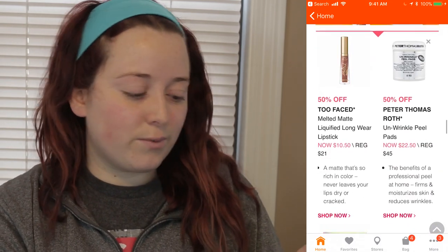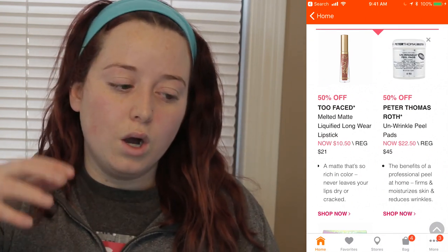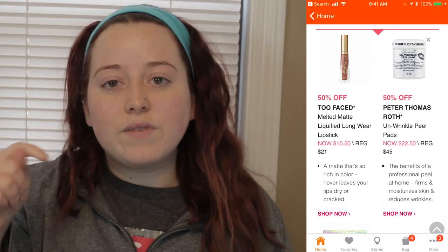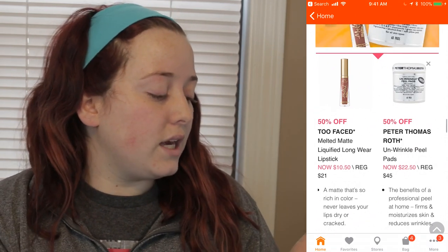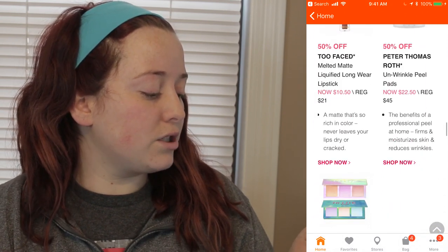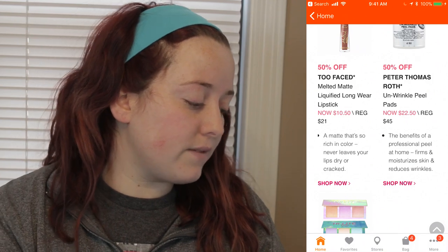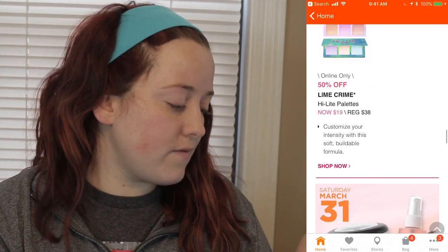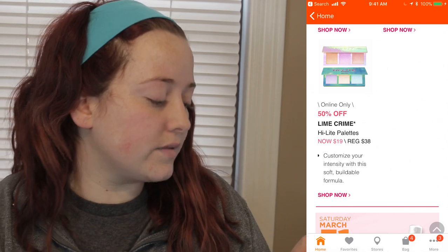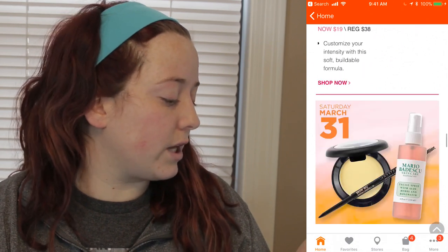Friday March 30th — we're just going to go through these super fast. If you want to look at this list, I'll have a link down below to Ulta's website. The Too Faced Melted Matte Liquifying Longwear Lipstick will be $10.50 instead of $21 — I tried those and did not like them at all. The Peter Thomas Roth Un-Wrinkle Peel Pads will be half off. And the online only deal will be the Lime Crime Highlight Palettes for $19 instead of $38.